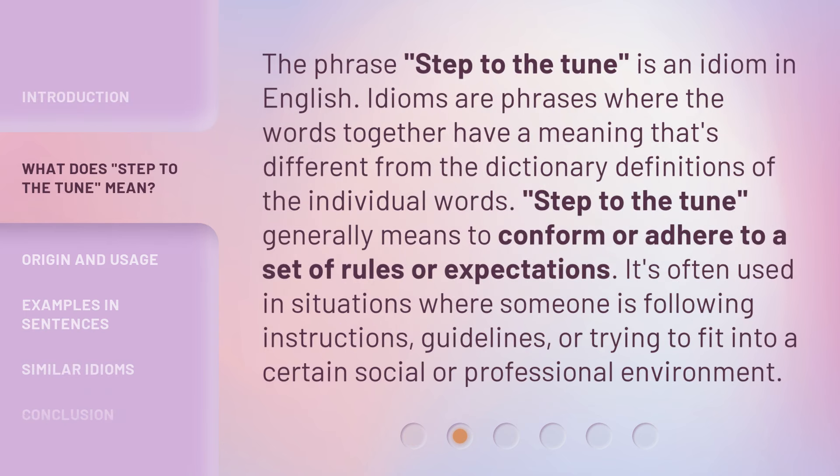The phrase Step to the Tune is an idiom in English. Idioms are phrases where the words together have a meaning that's different from the dictionary definitions of the individual words.